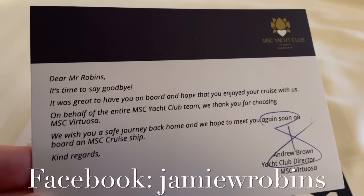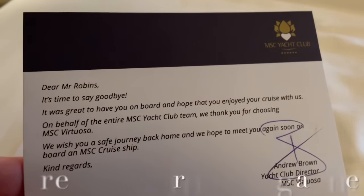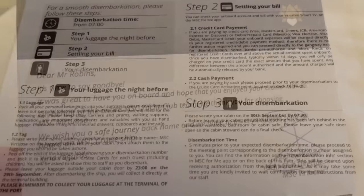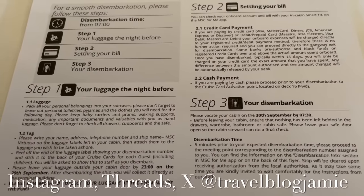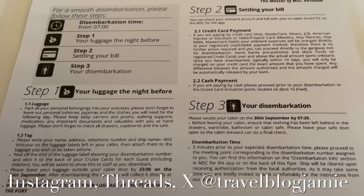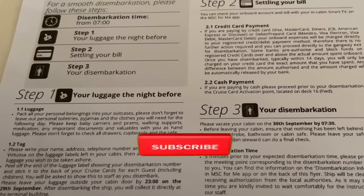Disembarkation today is going to be a little bit different for me because I'm in the Yacht Club. Before I head out for breakfast, I wanted to show you the disembarkation information, and this applies to all guests outside of the Yacht Club.